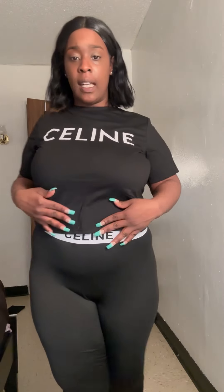This next look is a Celine two-piece set. It might be a little big and I gotta make sure I got on the right top — but look at it, it's giving. Shorty got a fatty though. This is a Celine two-piece set.